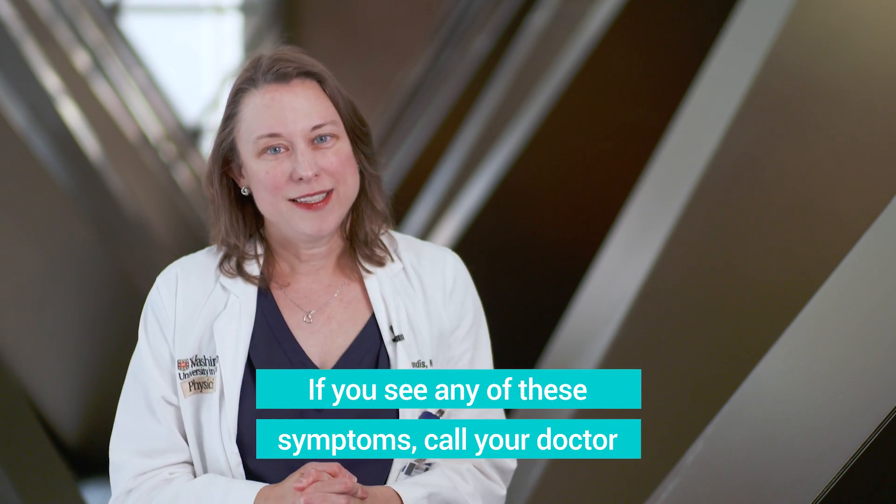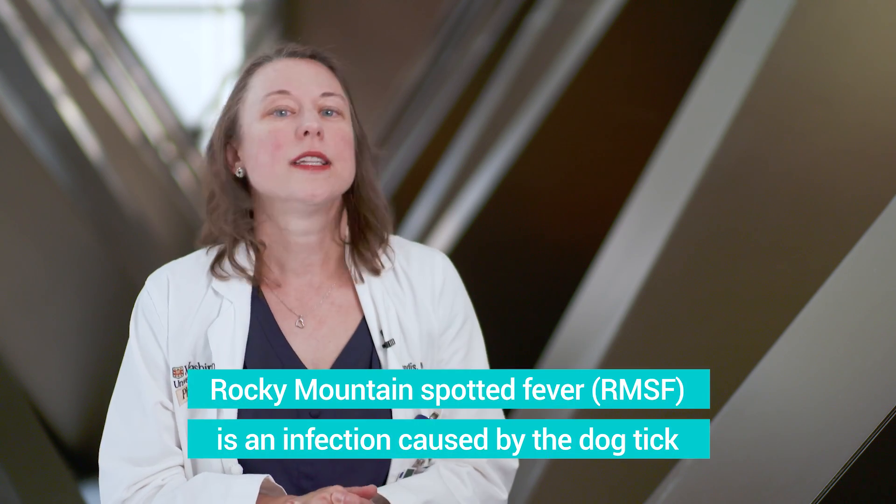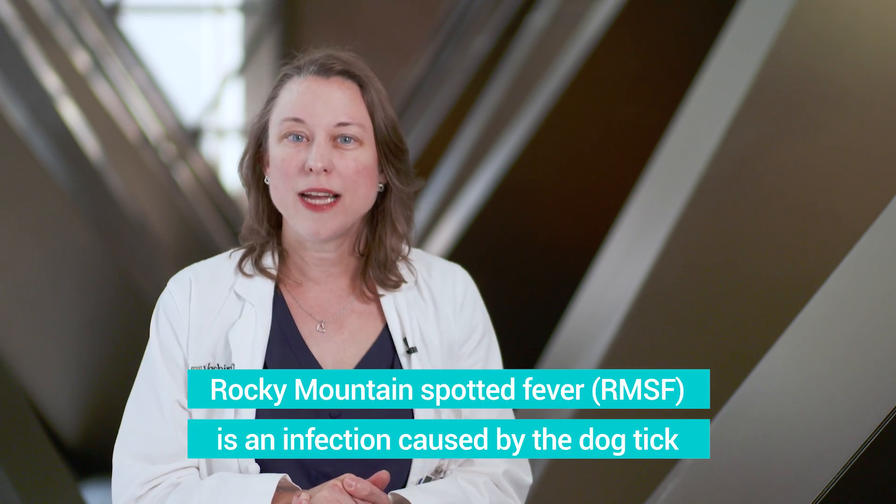Contact your pediatrician right away because Lyme disease is treated with antibiotics, so we can get them better right away. Another tick-borne illness is Rocky Mountain spotted fever, which is spread by the dog tick — several species of dog tick, actually.